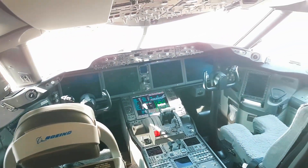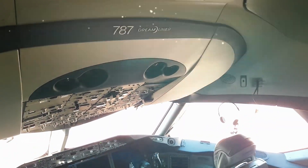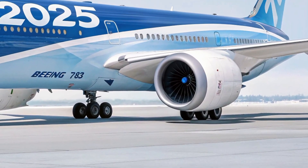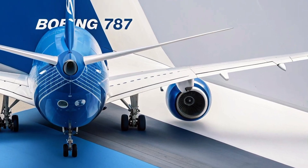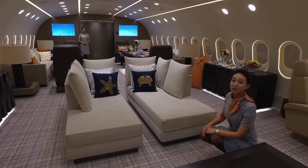Plus, the 787's fly-by-wire system and advanced avionics make it a dream for pilots, offering precise control and real-time diagnostics. Here's a fun fact: the 787's wings flex up to 25 feet at the tips during flight, like a bird soaring on thermals. This isn't just cool to watch — it optimizes lift and efficiency, making your ride smoother and greener.